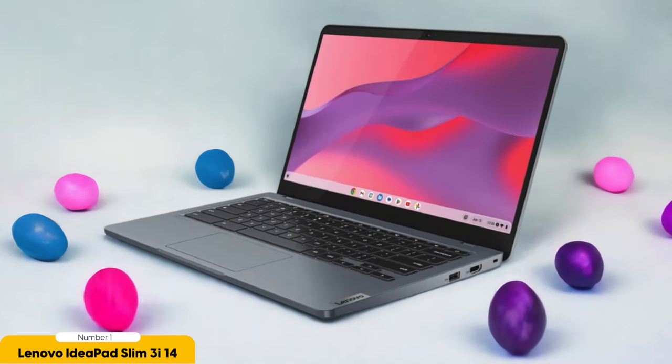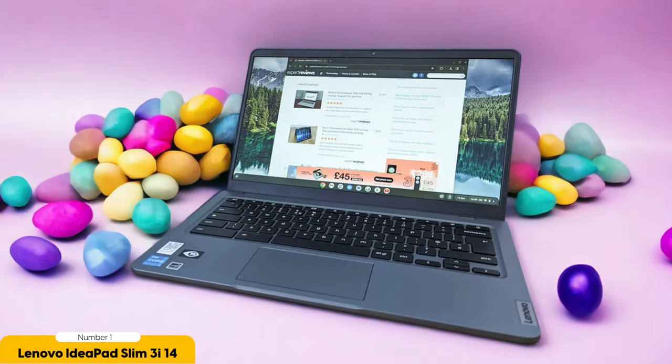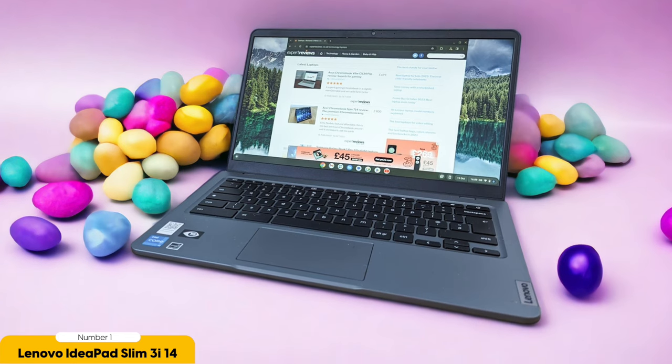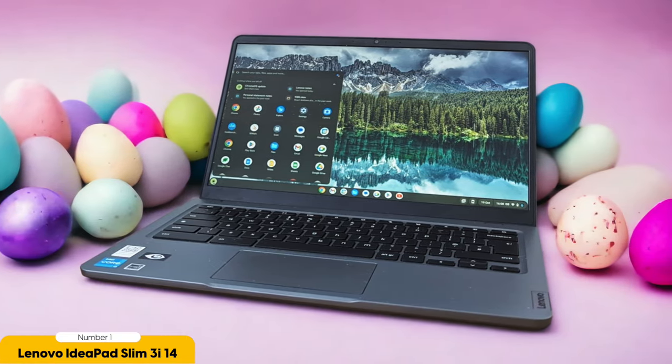Equipped with an Intel Celeron processor and 4GB of RAM, this Chromebook delivers snappy performance for everyday tasks like web browsing, word processing, and streaming. The 64GB of eMMC storage provides ample space for your files, and you can always utilize cloud storage for more. With a battery life of up to 10 hours, it can easily last through a full day of classes. It also features a comfortable keyboard, a responsive touchpad, and a variety of ports including USB-C, USB-A, and HDMI, letting you connect to external devices with ease.